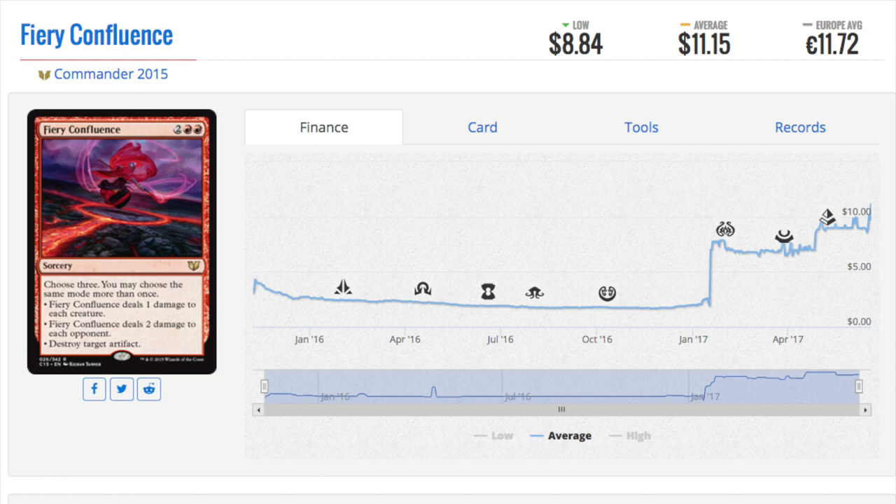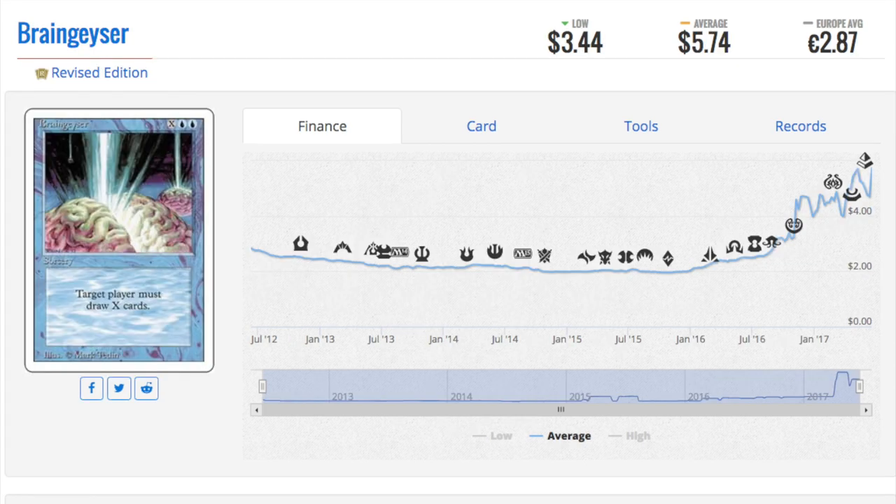I like this card a ton and I like the decks a lot. Commander has always been a relatively strange product — it's kitchen table players, casual players. Once they're done buying it, it's not going back into supply easily.